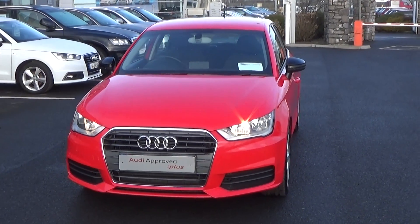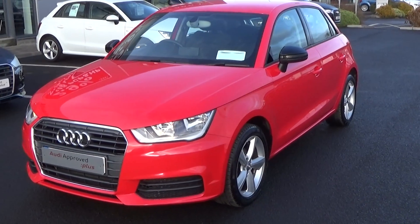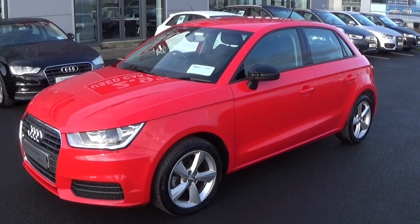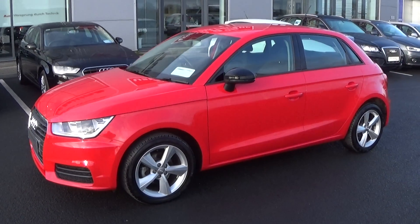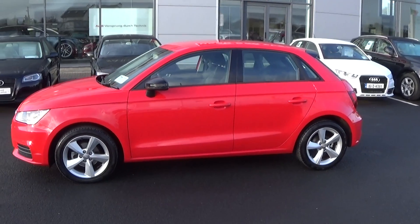Moving on, we have the daytime running lights and making our way to the side profile, this Audi A1 Sportback is sat on 16 inch five-spoke alloys. Your black contrasting colour-coded electric heated wing mirrors with LED indicators built in for safety, together with your black contrasting roof spoiler on offer to the rear.